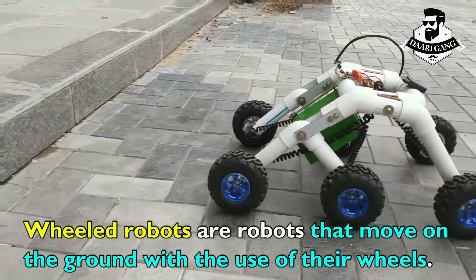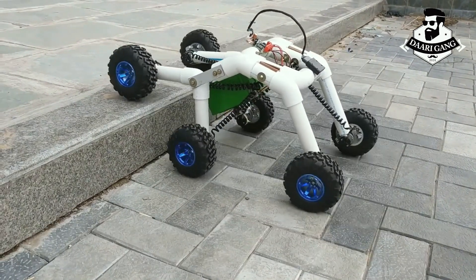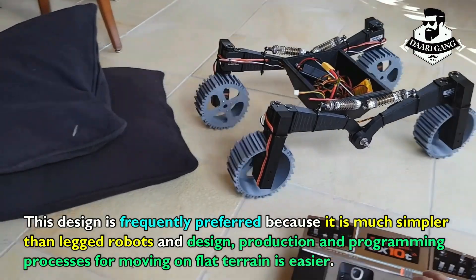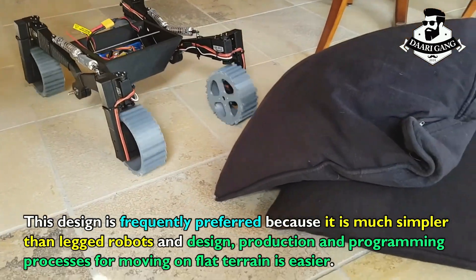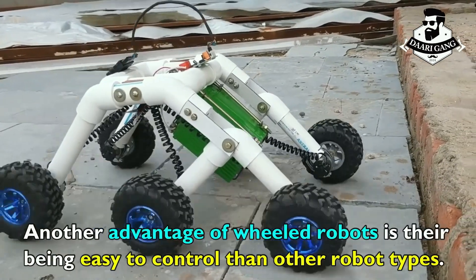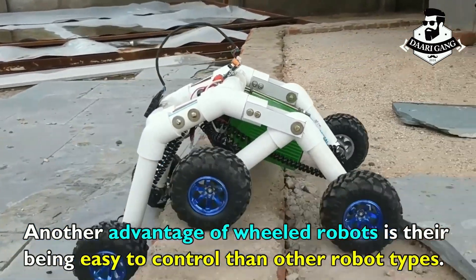Wheeled robots are robots that move on the ground with the use of their wheels. This design is frequently preferred because it is much simpler than legged robots, and design, production, and programming processes for moving on flat terrain is easier. Another advantage of wheeled robots is they being easy to control compared to other robot types.